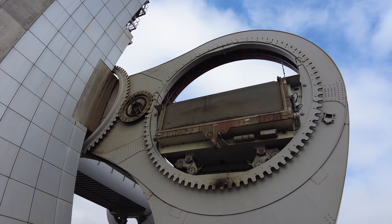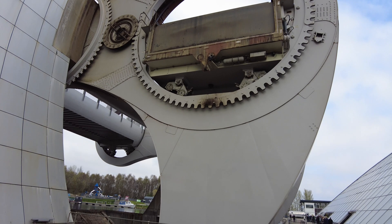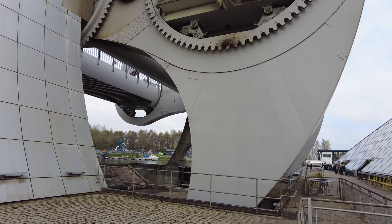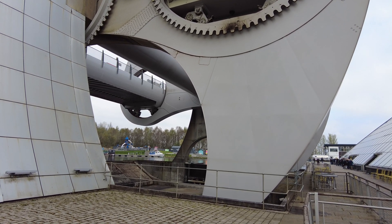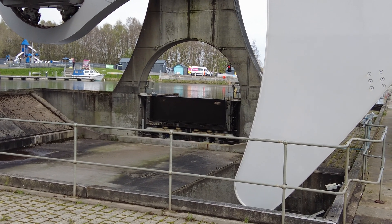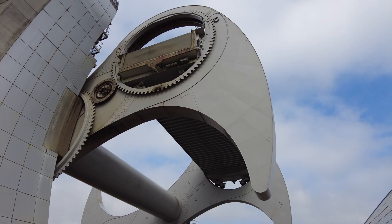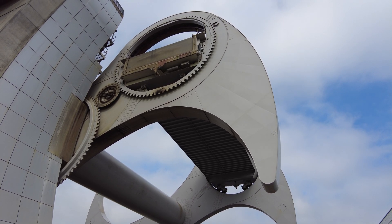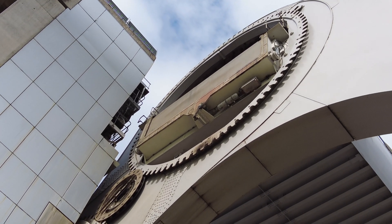That balancing act is essential to the energy efficiency and operation of the wheel. It also reduces the strain, as well as wear and tear on the mechanical structure. Electric sensors monitor hydraulic water-tight steel gates, which seal off each caisson when emptied or filled. A hydraulic clamp fixes each arm in place for safety measures. Ten hydraulic motors power a central axle connected to both outer arms at an eighth revolution per minute, completing a half-turn cycle in four minutes, clockwise or counterclockwise. Varying the direction also prevents uneven wear and tear.